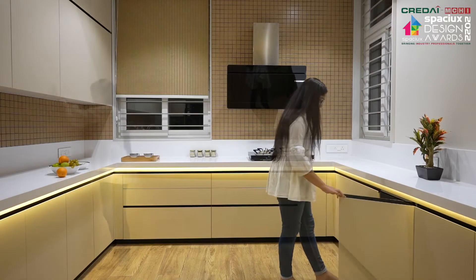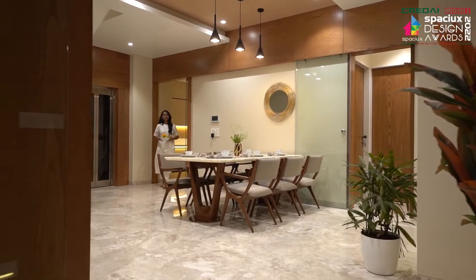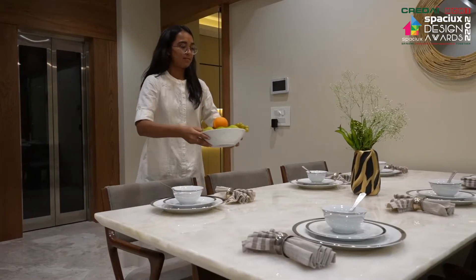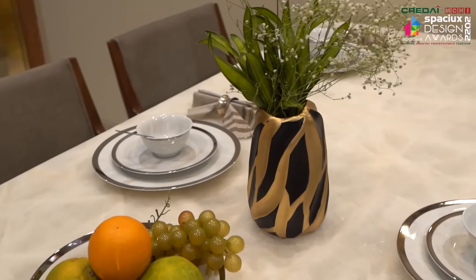The dining area is a semi-private space connecting the drawing room and kitchen. The privacy of the kitchen is well maintained and still it is well connected to the dining space. The easy-to-maintain modular kitchen with subtle tones is an example of modern simplicity.